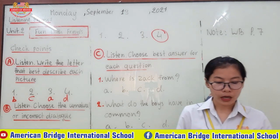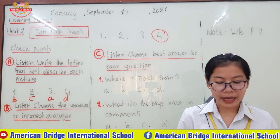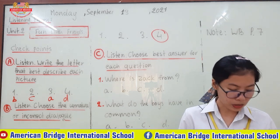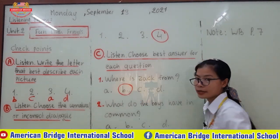So let's go to our listening. There is a new student in my class. His name is Zach. He is from New Zealand. So the correct answer is New Zealand — letter B.